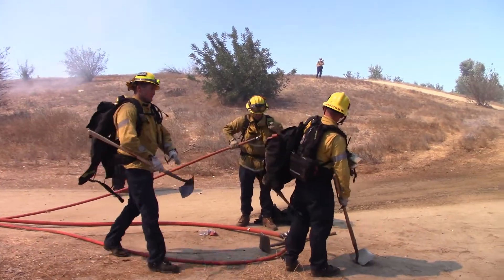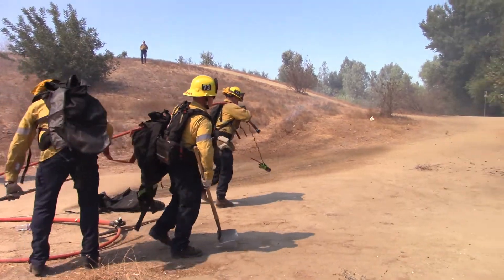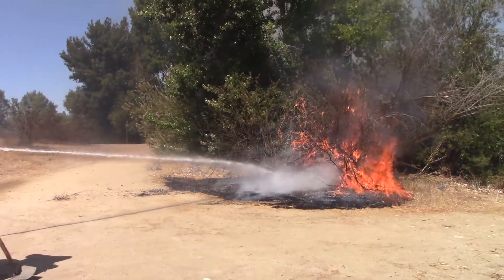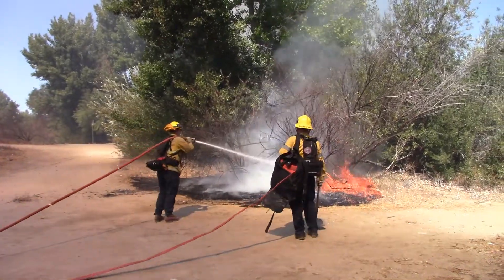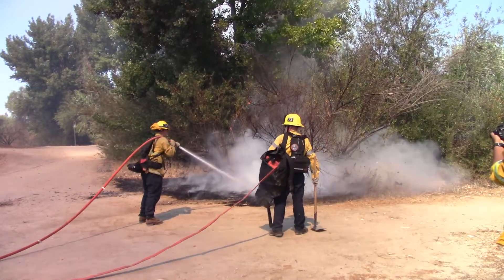Yeah, Chief, currently we're using a 273 on the warranty. We can use one additional company on that side to assist. We can also use one additional engine company to help out with the flop over. Currently we've got the spread going north towards the victory side and working the Alpha going east.